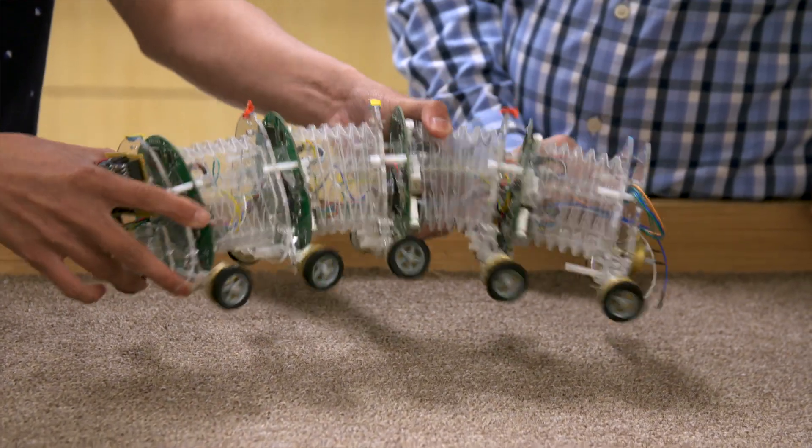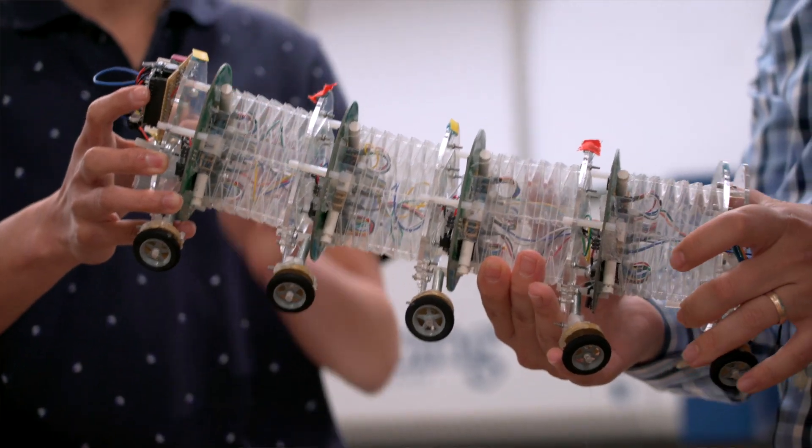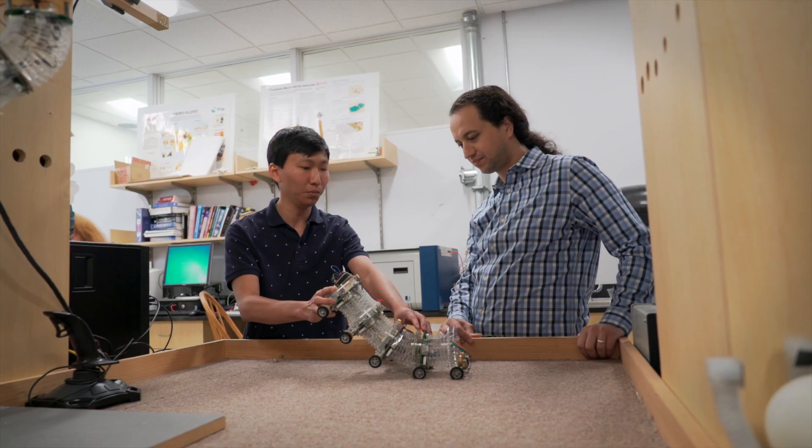That means traditional robots cannot adapt to uncertainties in the environment. They cannot make contact with objects, and they can be unsafe. In any uncertain, unstructured environment that's not predetermined, a soft robot would have some advantages.